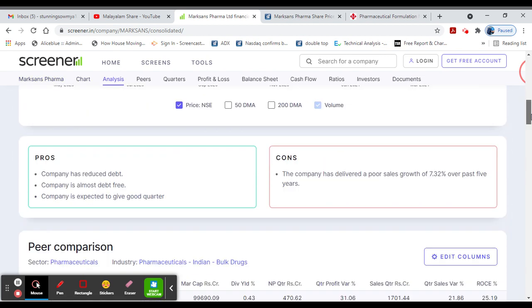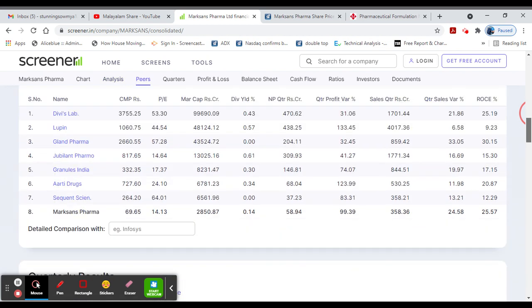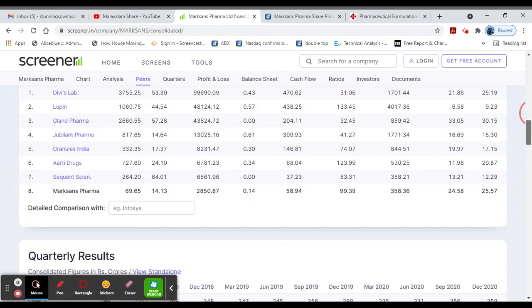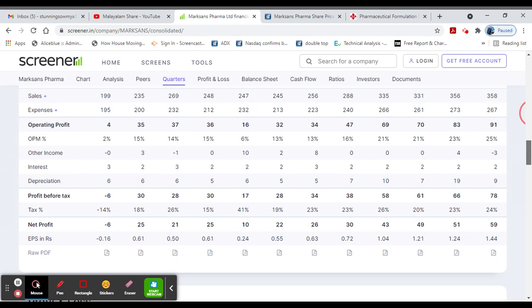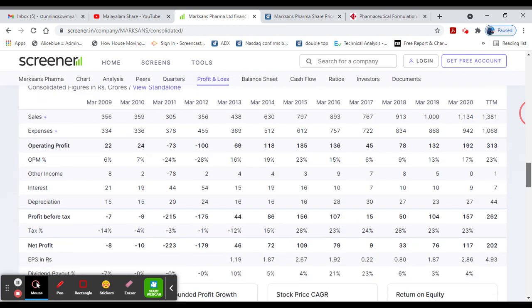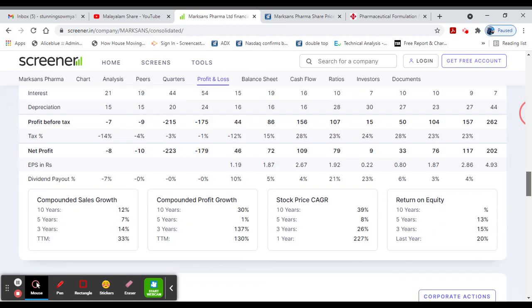It is debt free, giving a good result in the stock. On the negative side, last 5 years sales growth, operating profit, and net profit have shown overall growth. Common sales growth and common profit growth are considered.